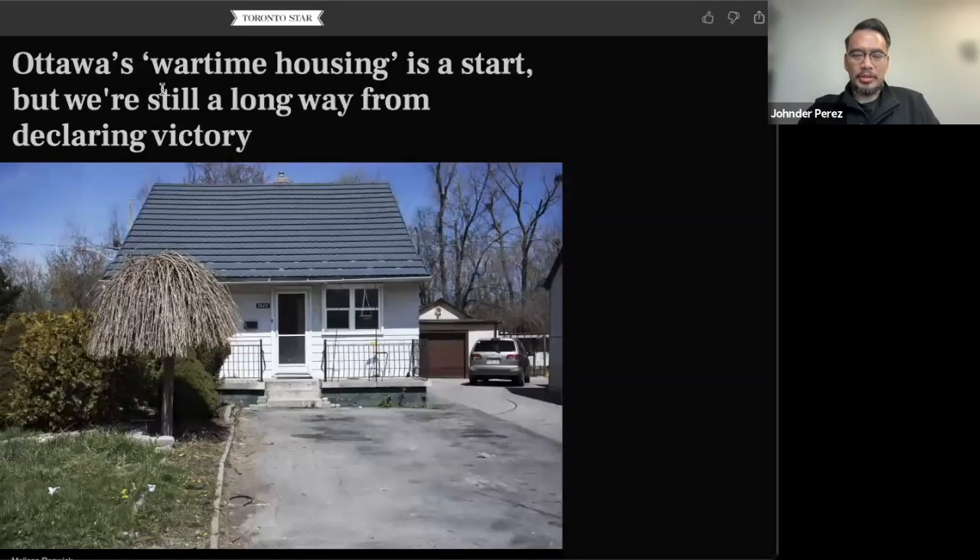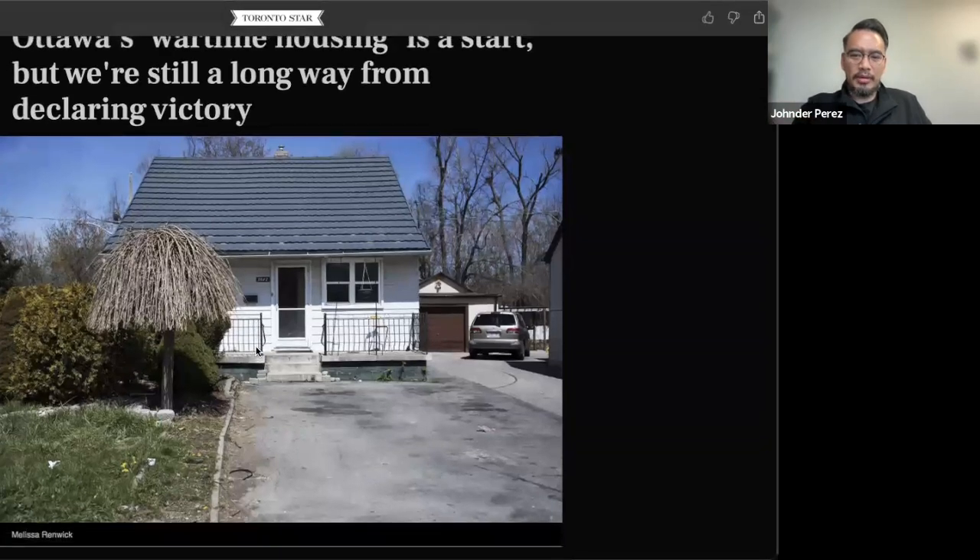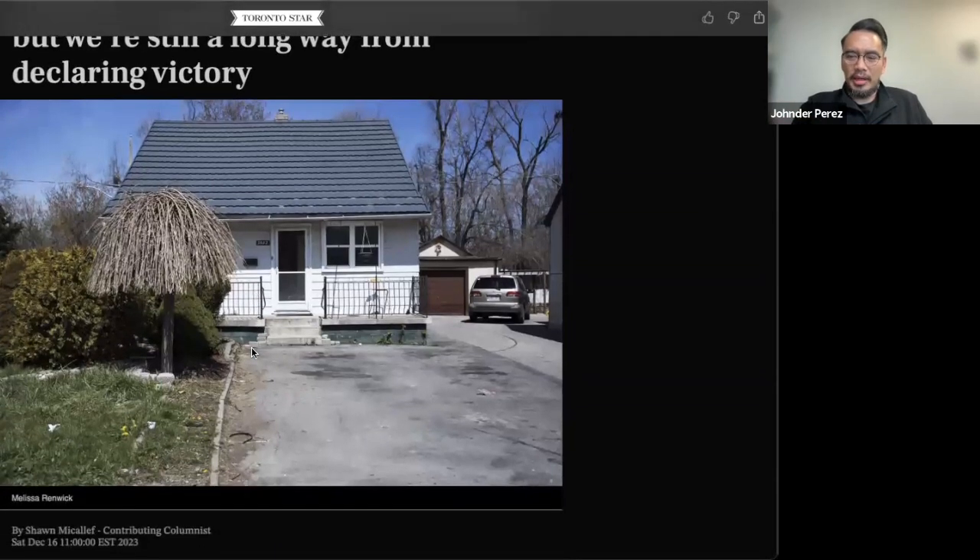Wartime housing — from a Toronto Star article titled 'Ottawa's wartime housing is a start, still a long way from declaring victory.' If you've driven around Toronto or wherever you live throughout Canada, especially in major cities where there's a lot of density or population before the condos came, you've seen a lot of this kind of housing. They're called strawberry boxes because of the design.